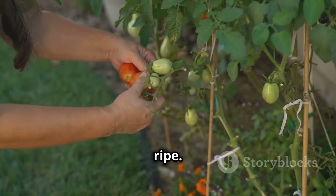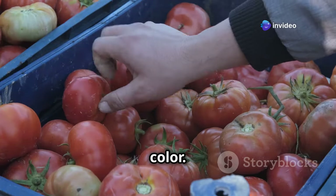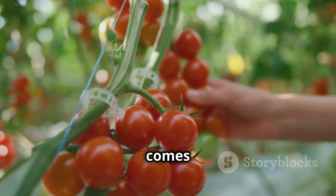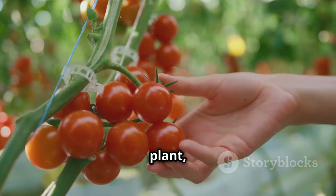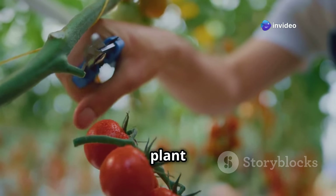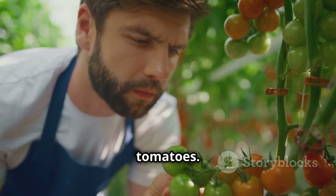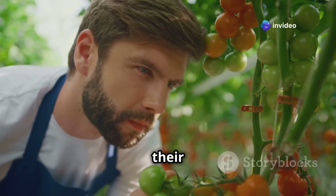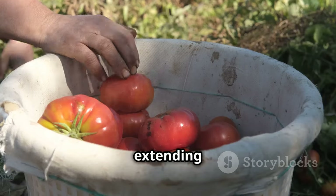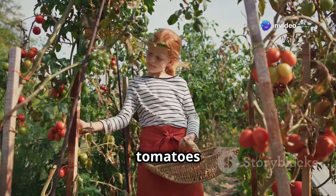Tomatoes are best harvested when fully ripe — firm to the touch with a rich, deep color, indicating peak ripeness. Gently twist the tomato until it comes off the vine to avoid damaging the plant and allow it to continue producing fruit. Once you start harvesting, check your plants regularly, as tomatoes can ripen quickly. The more you pick, the more the plant will produce — regular harvesting encourages continued fruit production and extends your harvest season. There's a unique joy in filling a basket with tomatoes you've grown yourself.